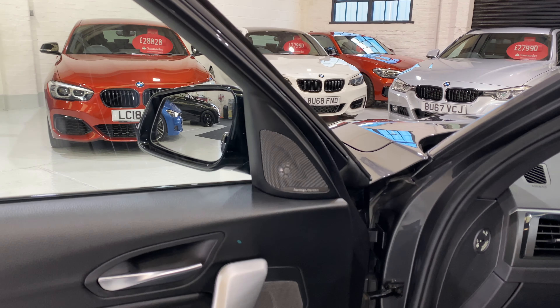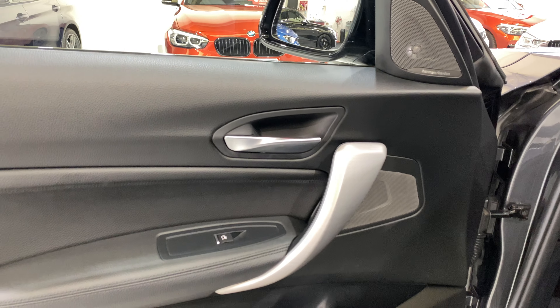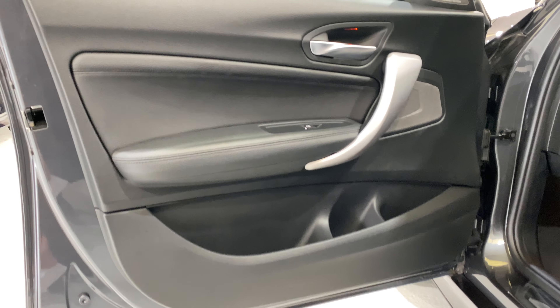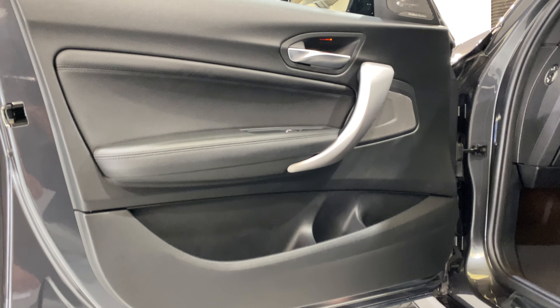Taking a look inside the car, we've got the Harman Kardon sound system, brushed aluminium trim, and brushed aluminium on the door handle there. The door card is in really nice condition and we've got little LED lights underneath the door handles.